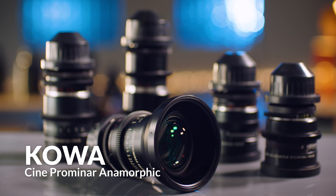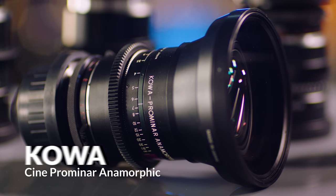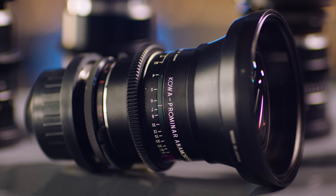Koa lenses tend to be almost a de facto standard. They're definitely on the more vintage flavor of lenses — they have a lot of character. Koas are among my favorites just because they're so small, so compact. You could throw them on a shoulder rig and they're not going to be this massive, anamorphic chunk of glass.